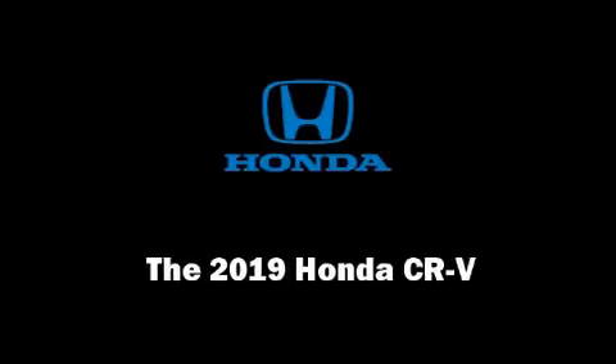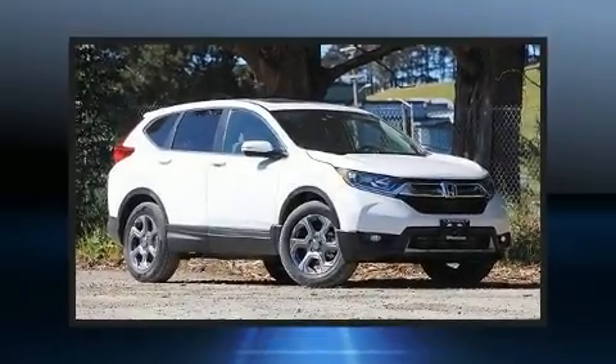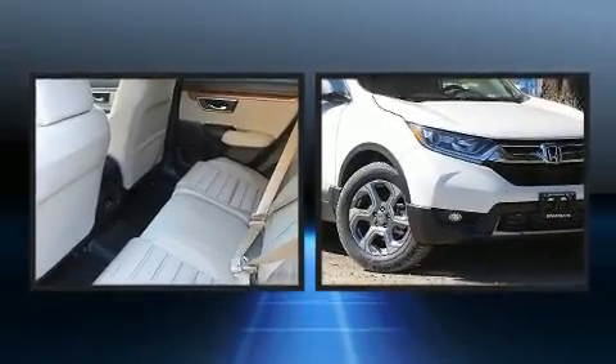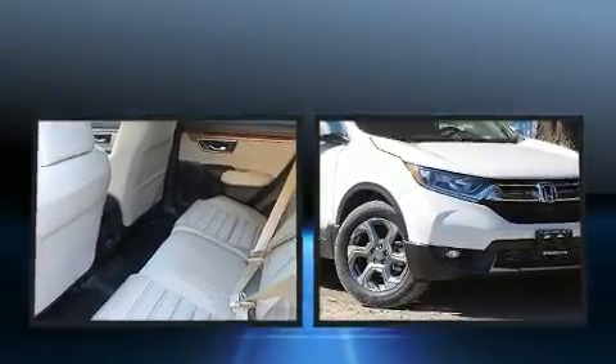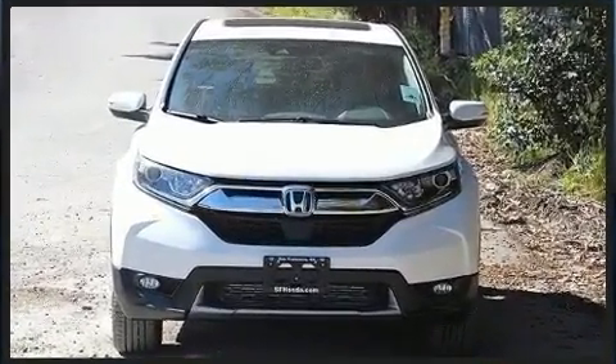Introducing the 2019 Honda CR-V. It features a continuously variable transmission, front-wheel drive, and an efficient four-cylinder engine. A turbocharger further enhances performance while also preserving fuel economy.